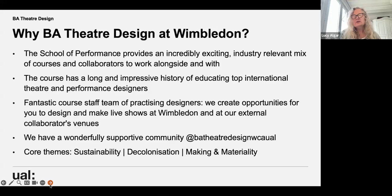We create opportunities for you to design and make live shows at Wimbledon and at our external collaborators' venues. We also want to talk about the wonderfully supportive community at BA Theatre Design — on our Instagram you can see so many images from our work. Within our studios at Wimbledon, with the wider mix of workshops, technical workshops, the canteen, and the library, there's a really strong community.